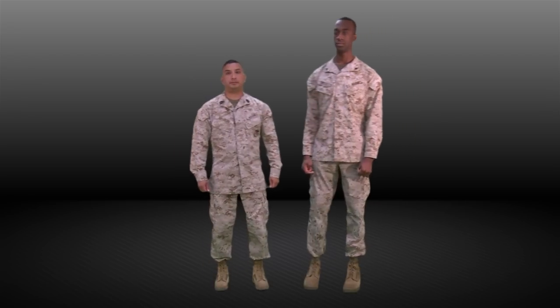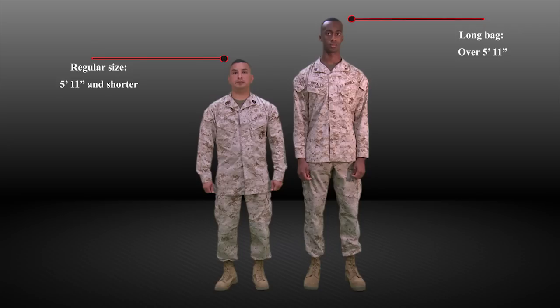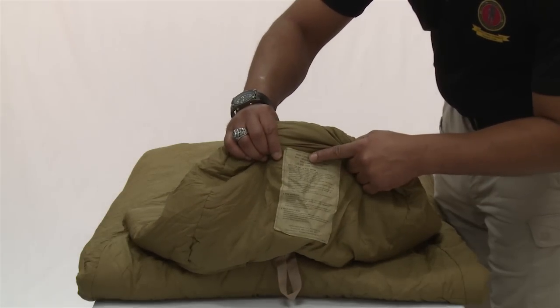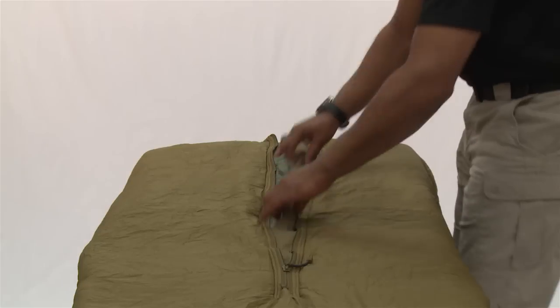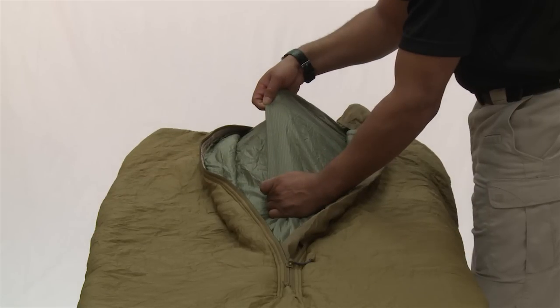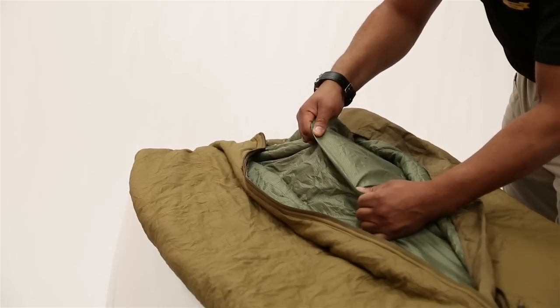Let's briefly discuss each component starting with the sleeping bag itself. The purpose of the sleeping bag is to keep you warm. The sleeping bag comes in two sizes, so be sure to pick the appropriate size for your height. The regular size is for Marines 5'11" and shorter, whereas the long bag is for Marines over 5'11". There's a tag on the bottom of the bag that depicts the size. The color of the liner also indicates the size — Coyote is the regular size, and Olive Drab is the long size. If you want to stay warm and not carry unnecessary weight and volume, choose the correct size.